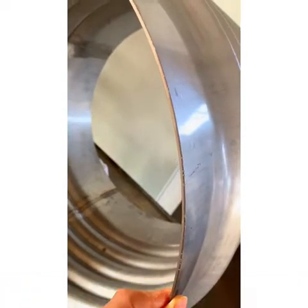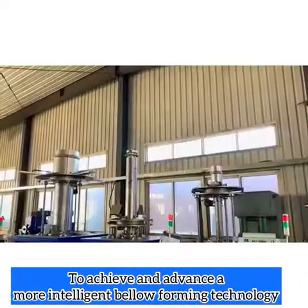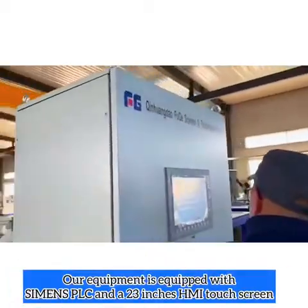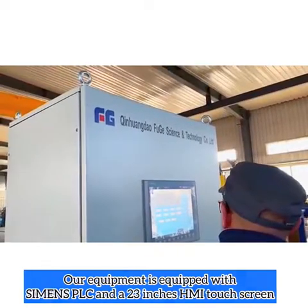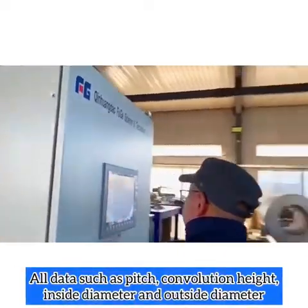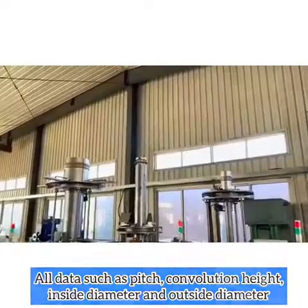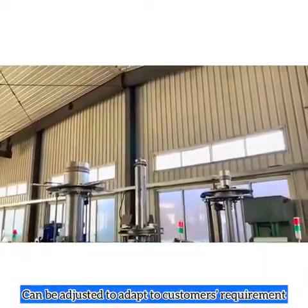To achieve a more intelligent bellow-forming technology, our equipment is equipped with Siemens PLC and a 23-inch HMI touchscreen. All data, such as pitch, convolution height, inside diameter and outside diameter, can be adjusted to adapt to customers' requirements.